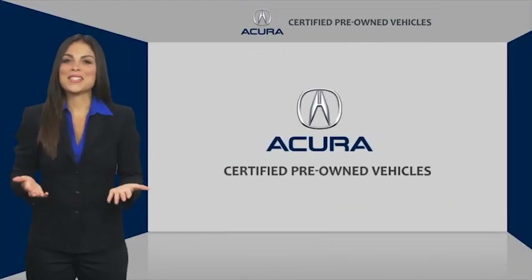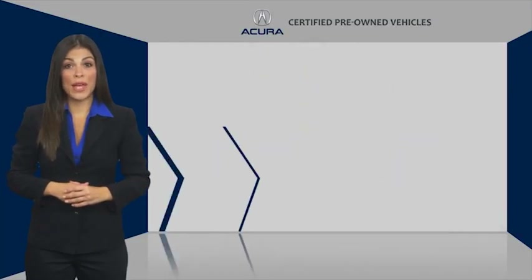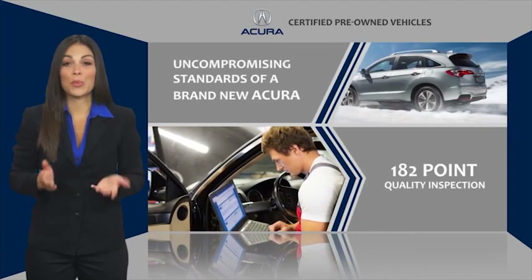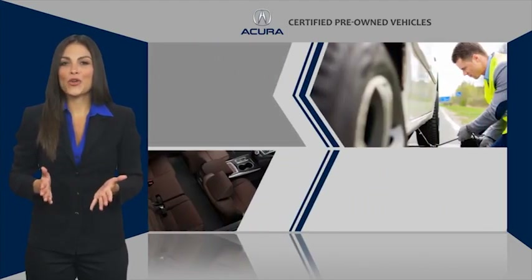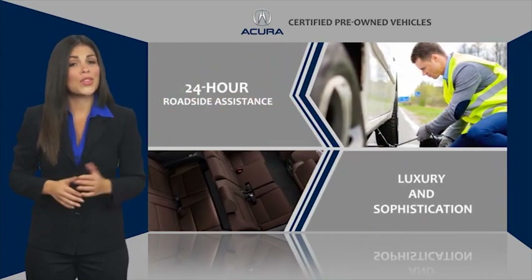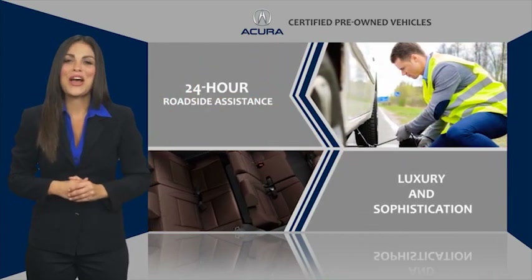When purchasing an Acura certified pre-owned vehicle, you can expect the same uncompromising standards of a brand new Acura. The Acura dealership technicians ensure that every vehicle upholds the luxury and sophistication of the Acura name.